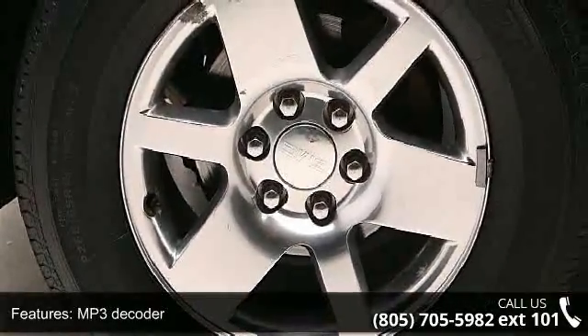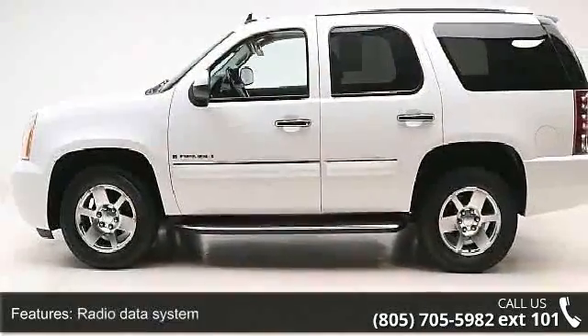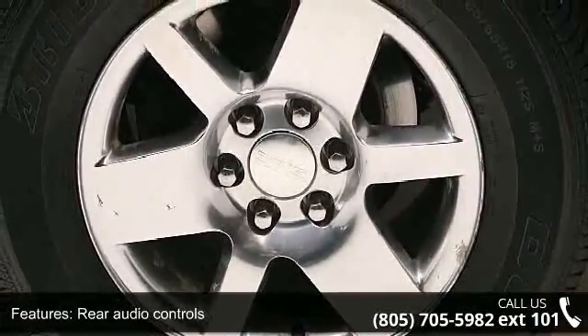Rear Audio Controls, XM Satellite Radio, Air Conditioning, Automatic Temperature Control, Rear Air Conditioning and Rear Window Defroster. Don't let this vehicle get away — call or click to schedule a test drive today.